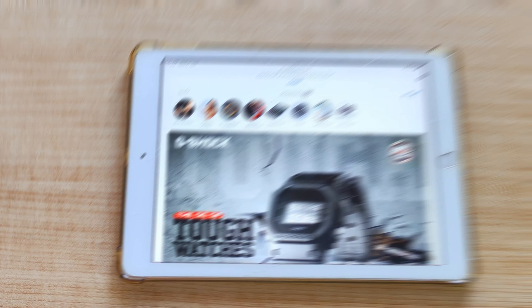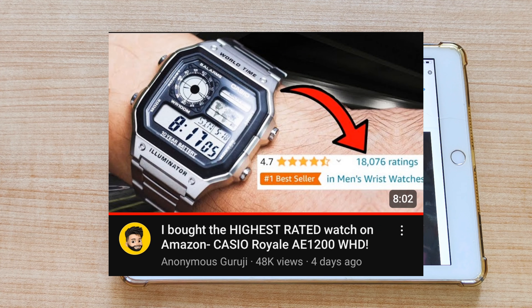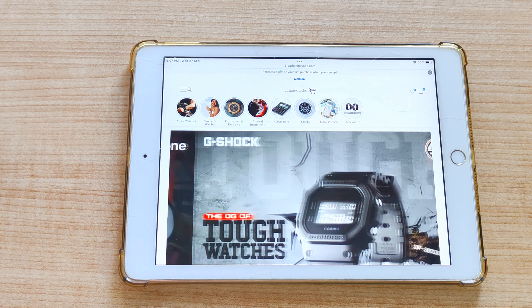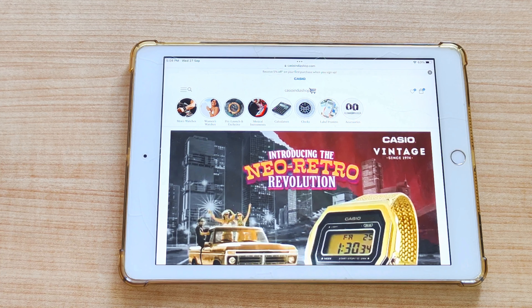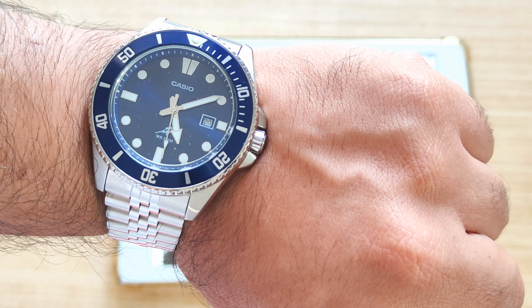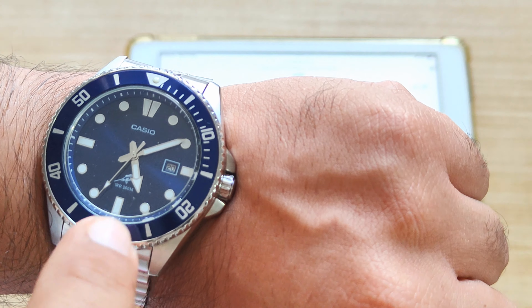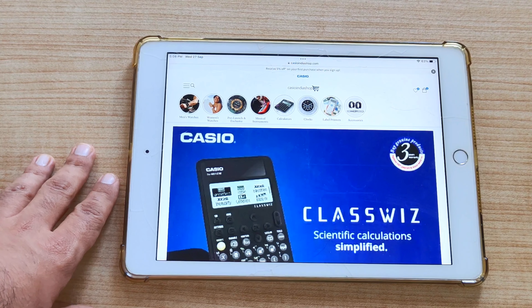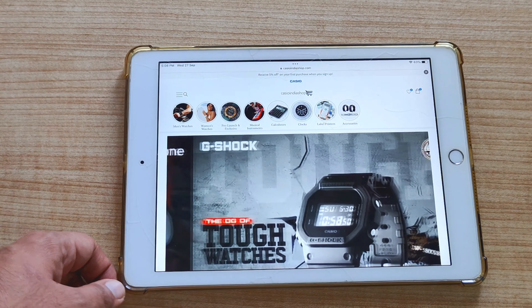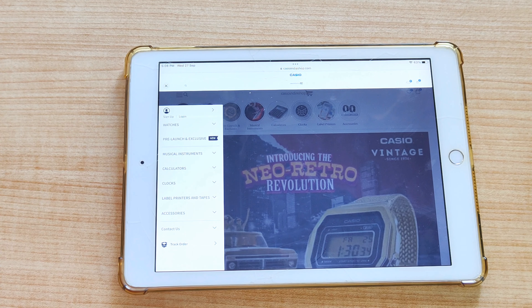This is the fundamental human tendency — what we can't get, we need it. Because I had added Casio E1200, and people in the comments said the Casio Tiffany blue is available for pre-order. I said yes, so what, it's available for pre-order. I don't think it's all that, but in the video, the Casio watch is coming. You can actually pre-order this watch right now from Casio India shop if you go to Casio's website, go to pre-launch and exclusive.